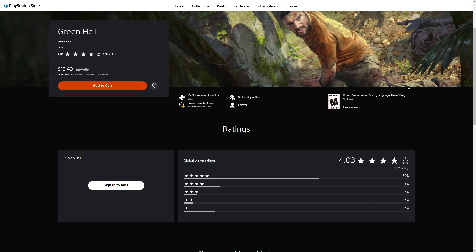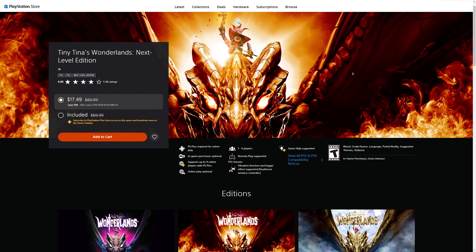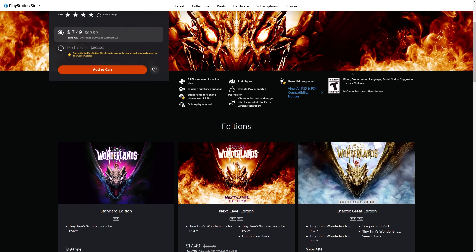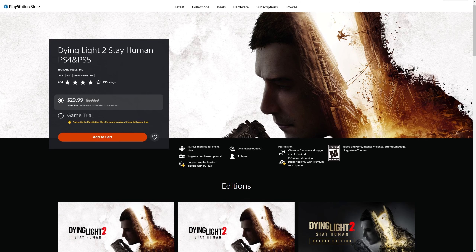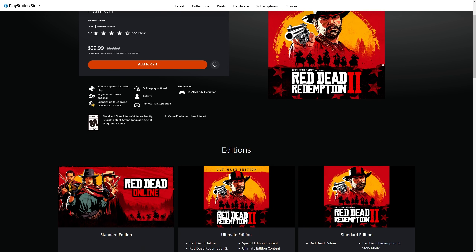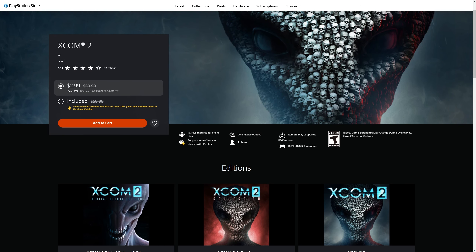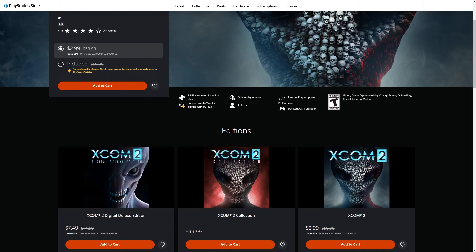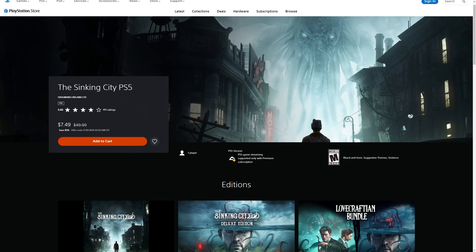Now it's time for those 10 honorable mentions: Green Hell for $12.49, A Way Out for $5.99 or included with EA, Tiny Tina's Wonderlands Next Level Edition for $17.49 or included with Extra, God of War Ragnarok for $39.89, Dying Light 2 for $29.99, Red Dead Redemption 2 Ultimate Edition for $29.99, Castlevania Requiem Symphony of the Night for $3.99, XCOM 2 for $2.99 or included with Extra, Rise of the Tomb Raider for $5.99 or included with Extra, and The Sinking City for $7.49.